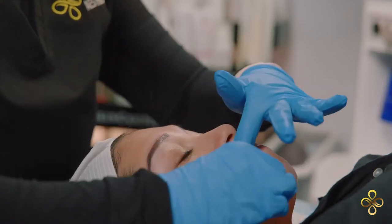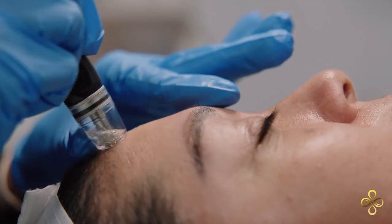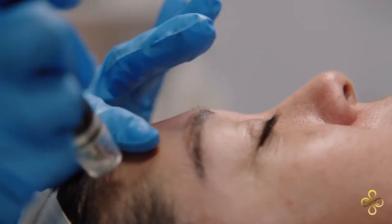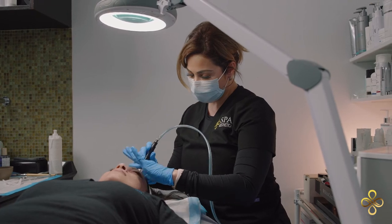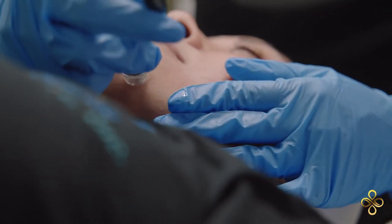I would always recommend our Diamond Glow, which is going to be suction, exfoliation, and infusion. What that means is while I am using my Diamond Grit tip, I am sucking out everything that's unwanted in our skin — everything that goes in our pores every day, from debris to makeup to moisturizers, everything that's just left behind. It's a great power wash of the face.